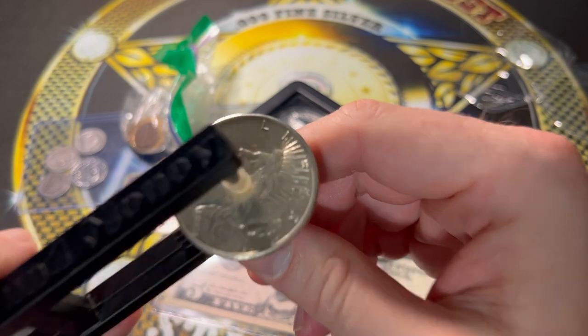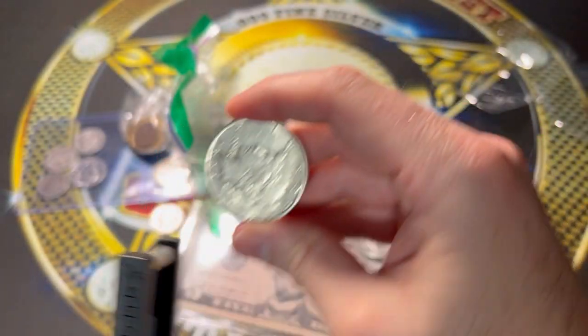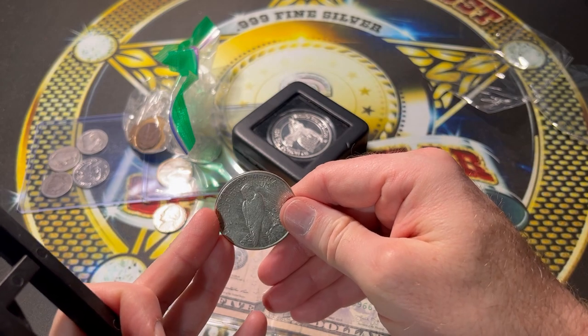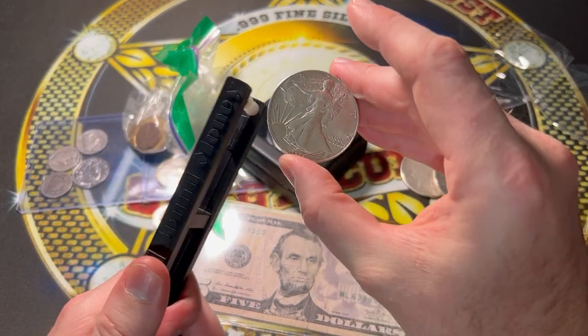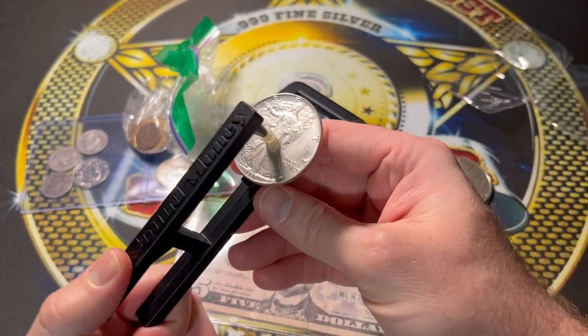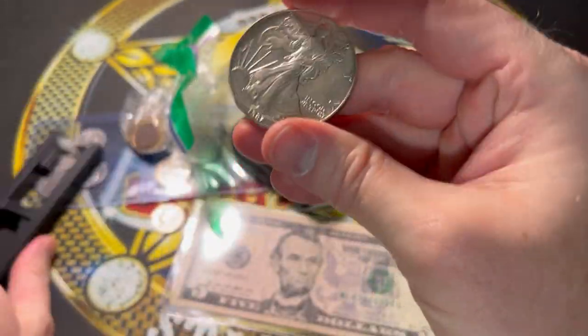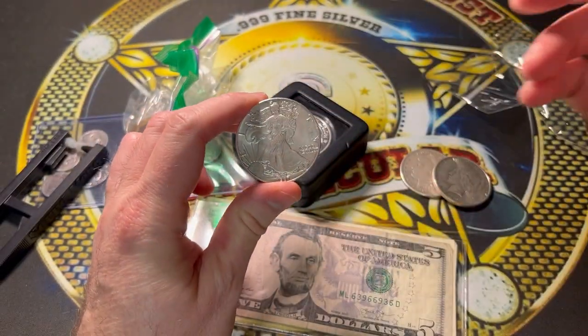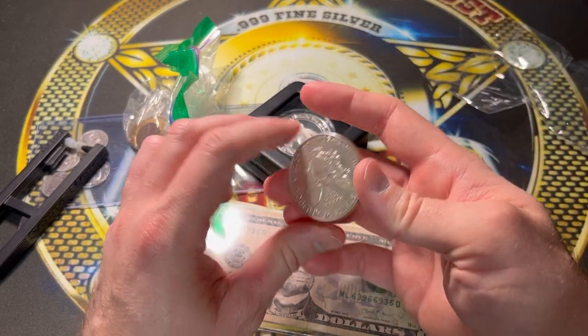That's still a nice coin, a lot of history right there — over 100 years old. And here's one that's actually 100 years old: 1922 Peace dollar. Let's listen to this one. They sound completely legit, they sound great. I have to give a super thanks out already to the sender of this package — greatly appreciate it.